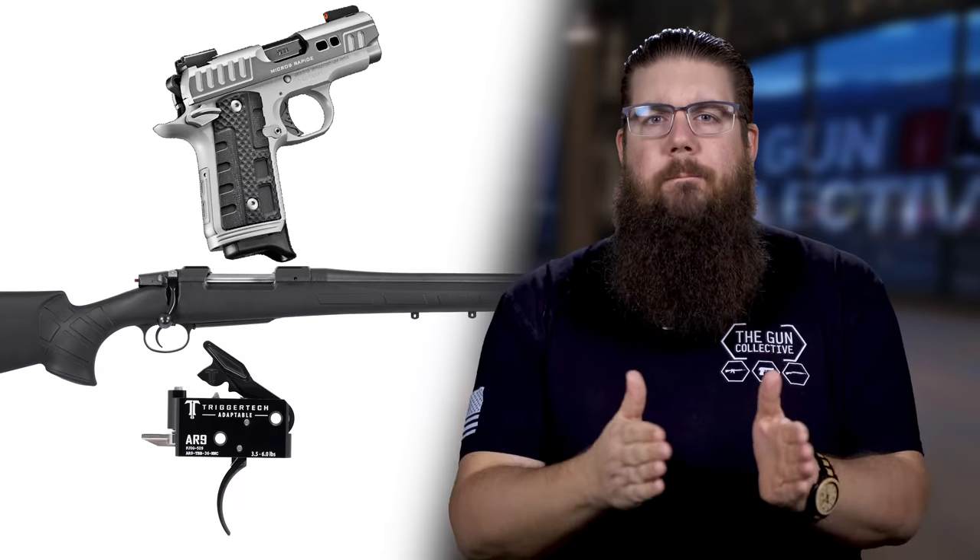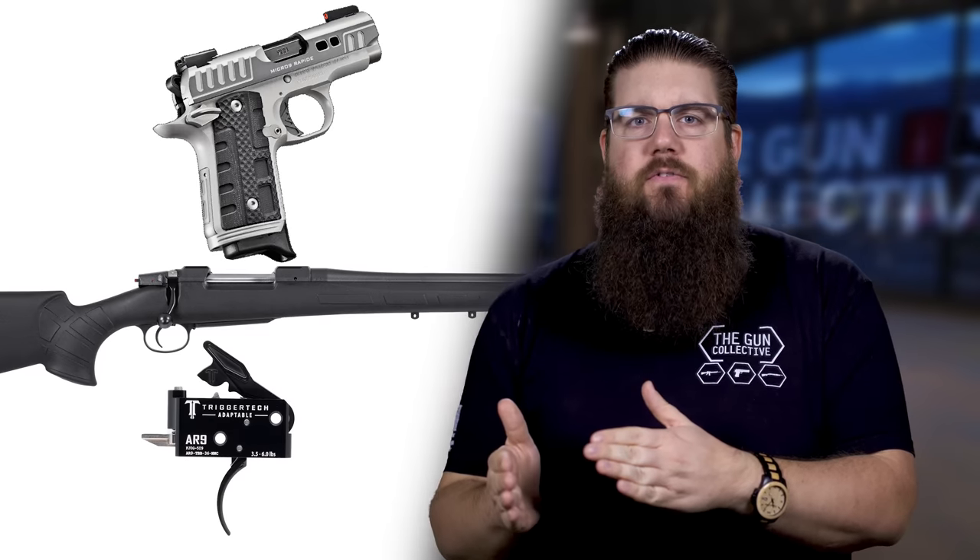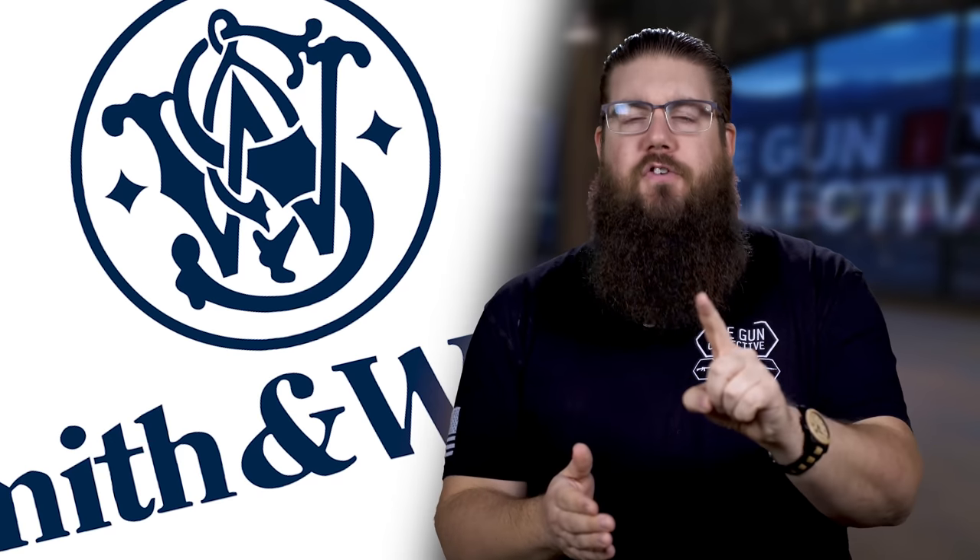This week on TGC News: SIG 3D prints a new suppressor, Kimber, CZ and TriggerTech have new stuff, and Big Blue showing huge growth.